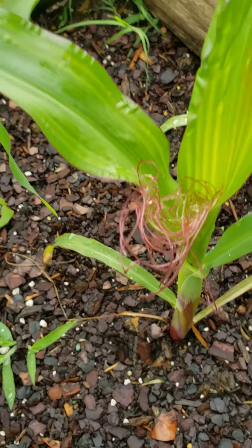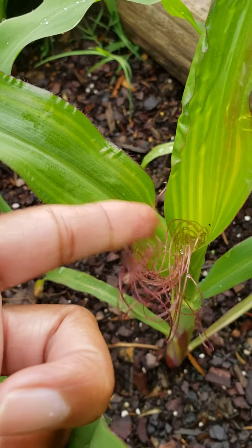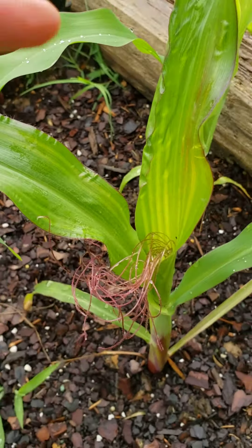Y'all, I can see my first signs of corn — my first signs! The silks have started to grow, you know, the little part that you peel off that leaves the big mess behind. There's always one left behind on the corn. This right here is starting to grow, y'all, I can't even believe it. That's the only one — I got a lot of corn growing — but it's only one that's starting to do the little silky thing.